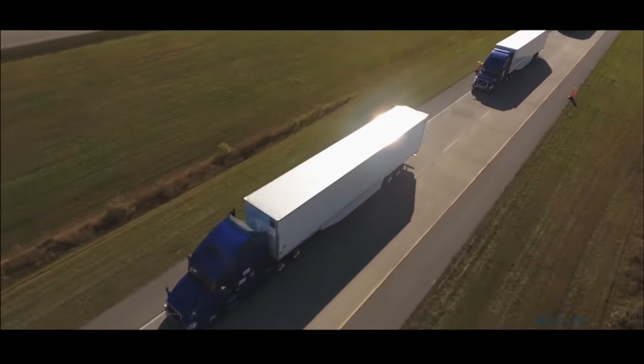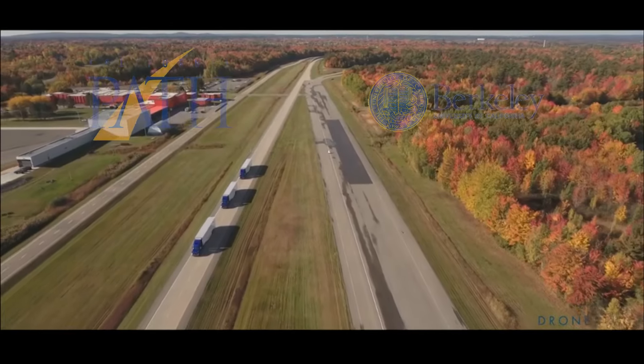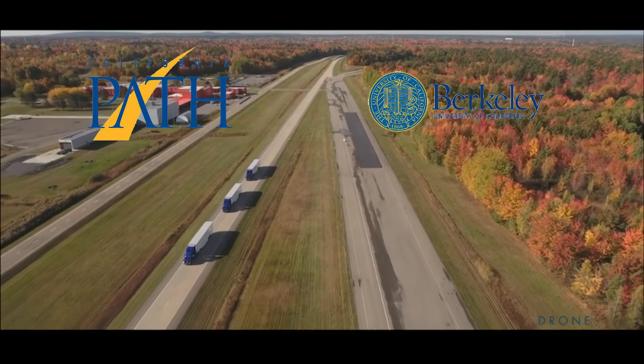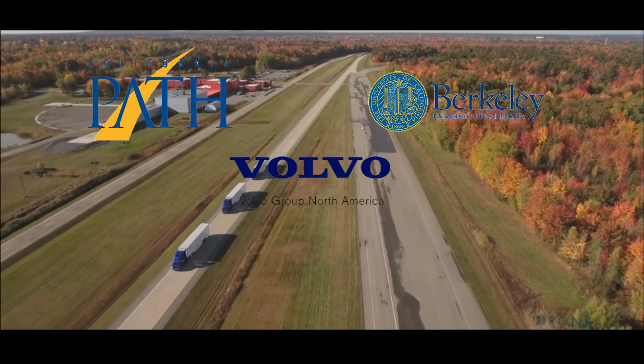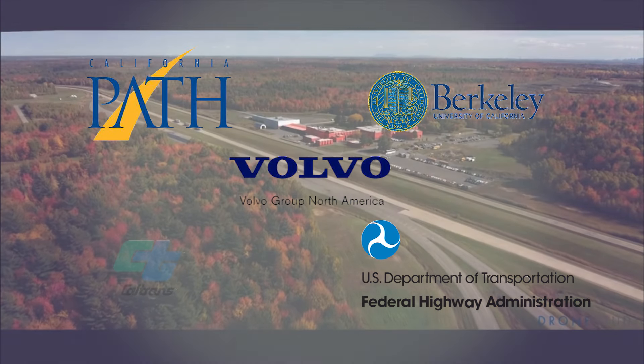This demonstration was implemented by the PATH program of the University of California, Berkeley and the Volvo Group, under the sponsorship of the FHWA Exploratory Advanced Research Program and Caltrans.